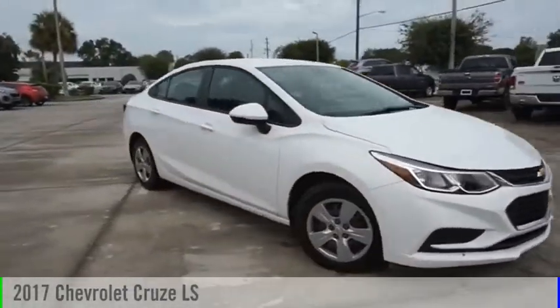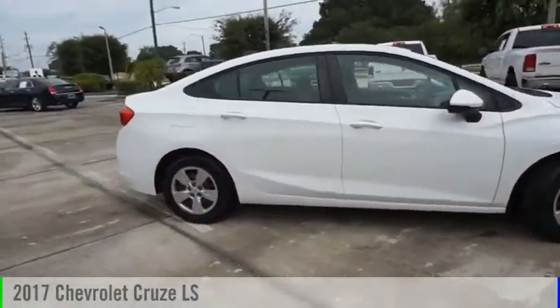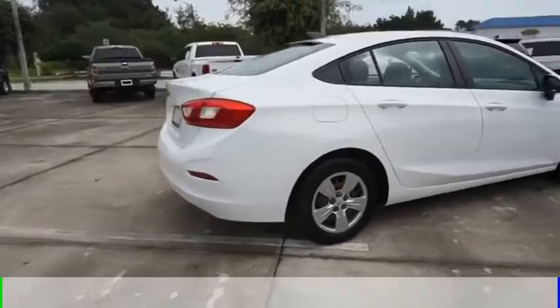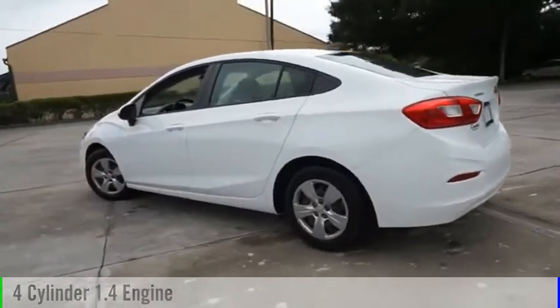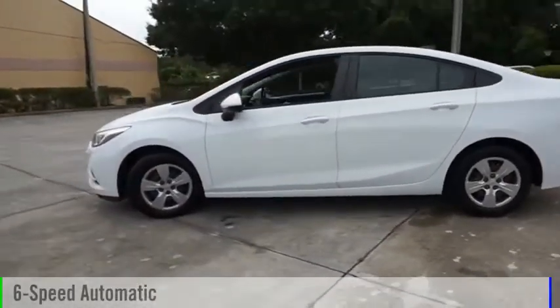Stop by and take a look at the 2017 Cruze. This vehicle is powered by a front-wheel drive, 4-cylinder, 1.4-liter engine and comes with a 6-speed automatic transmission.